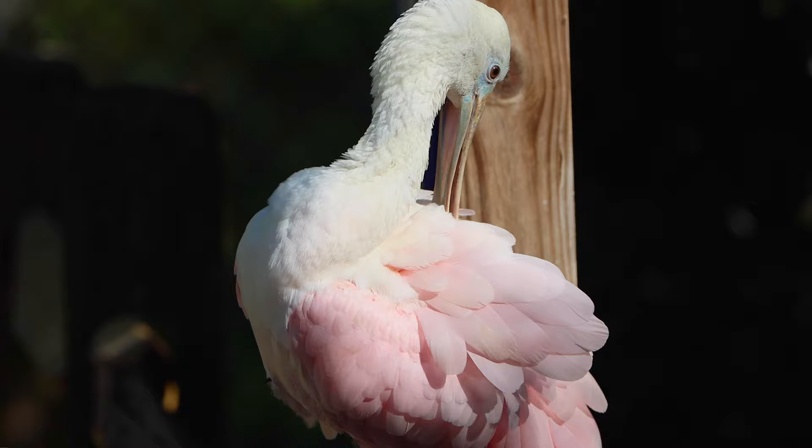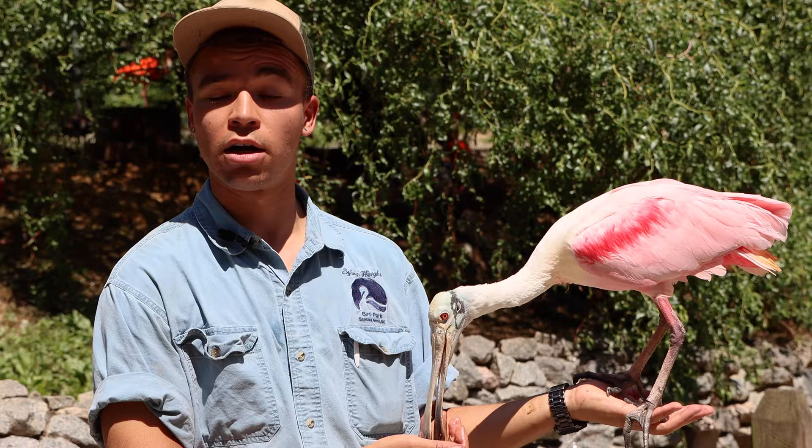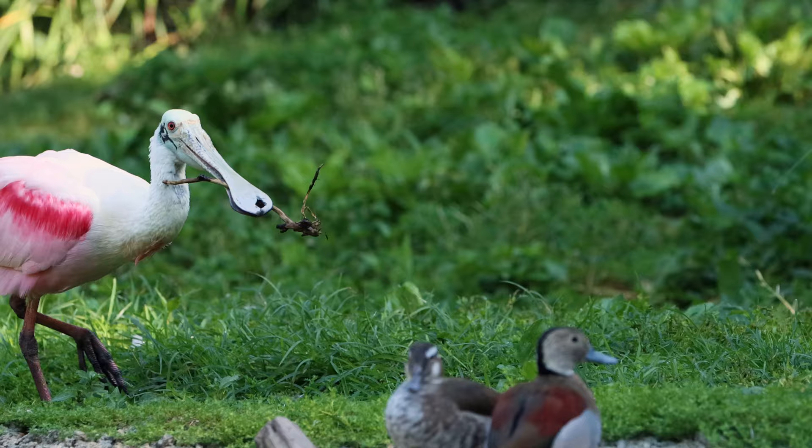Spoonbills get their name from their bill, shaped like a spoon. If you get a look at this one right here, you can see that he's got a hole in the end of his bill. That was an injury that he had as a young bird, and we've kept a close eye on it over the course of the years. While it hasn't fully healed up and fixed that hole, it's not causing him any pain or issues.